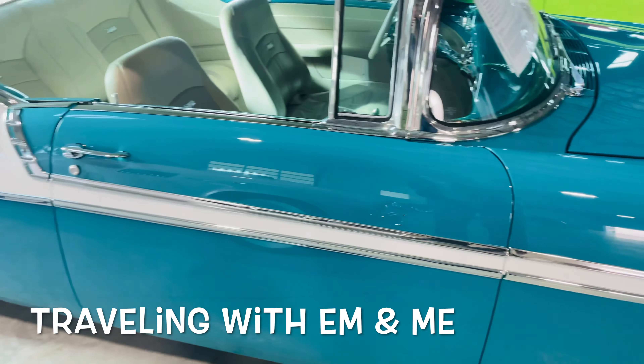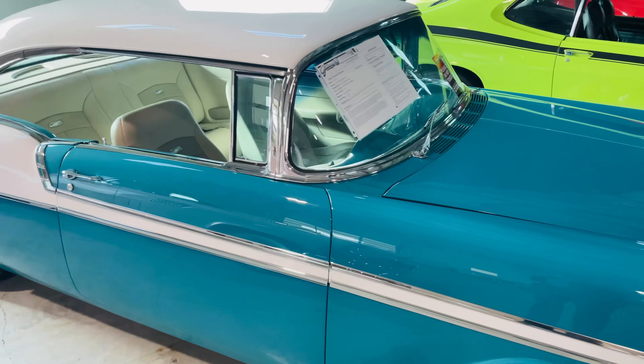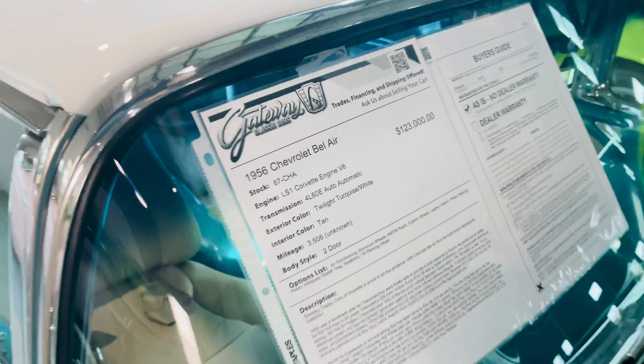Holy smokes, is this one nice! I love the paint color on this one. How much do you think this one is? 123. Well, look at there — you are right on. 1956 Chevrolet Bel-Air, $123,000.